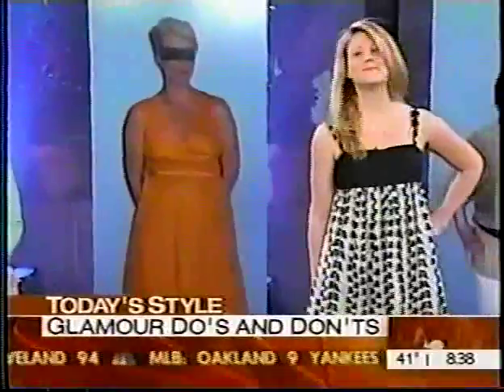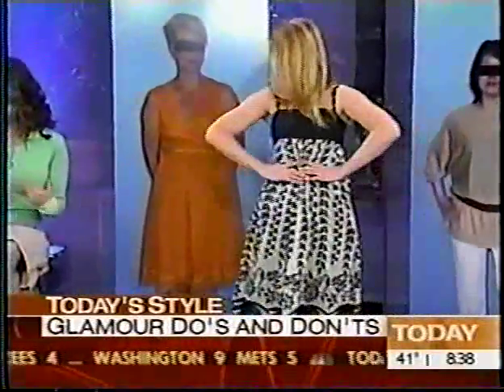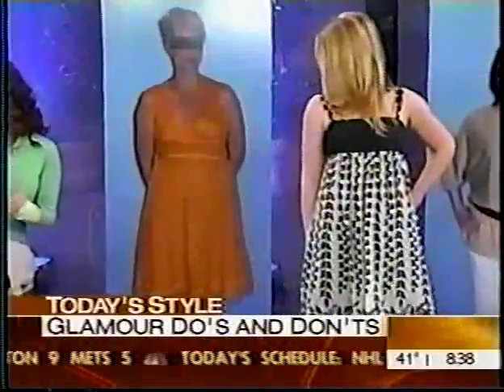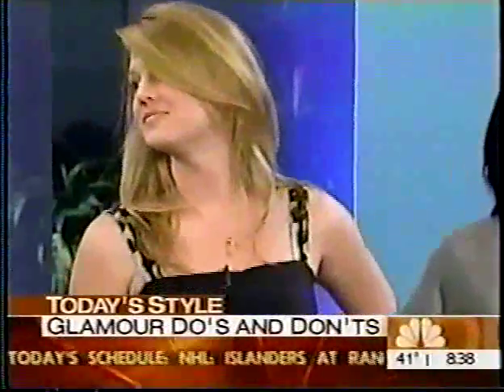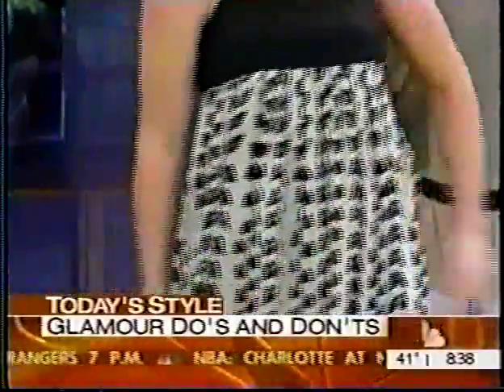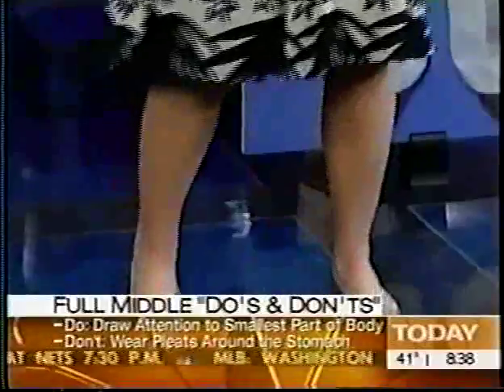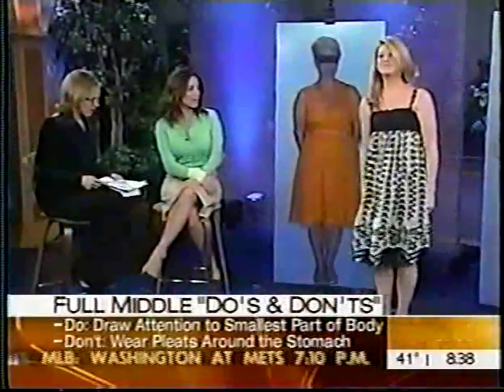So let's see Nina as a do. What's great is we're emphasizing the smallest part of her body, which is her bust, with a black bar — it's very minimizing. And then everything else — her stomach, her hips, her thighs — can't see a thing, which is perfect. And she's even wearing flats, ballet flats, and that's what makes it look really modern.